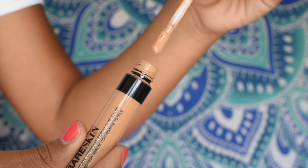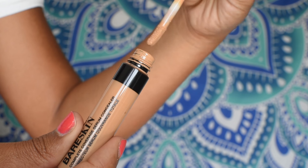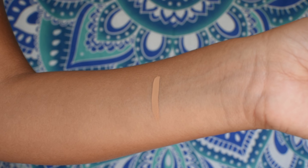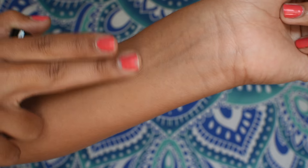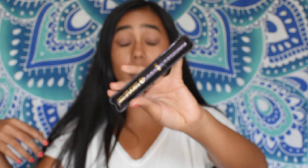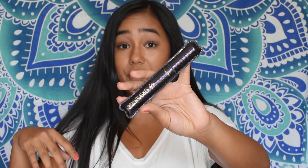I also bought some makeup products. I got the bareMinerals Bare Skin Complete Coverage Serum Concealer and I absolutely love the way it looks on my face. It blends so well with my foundation and really matches — I definitely recommend it. Then I got a waterproof mascara from Tarte — the Lights Camera Splashes. It really is waterproof: I forgot to take it off before I showered and I didn't look like a raccoon coming out.